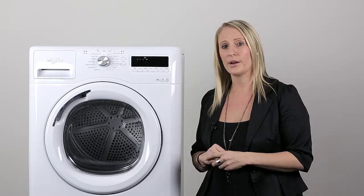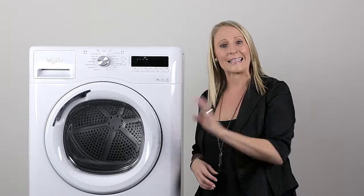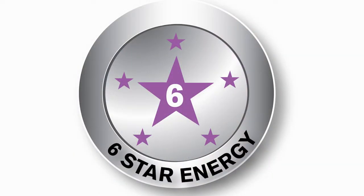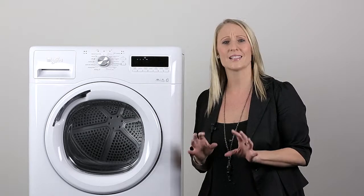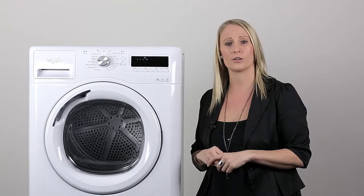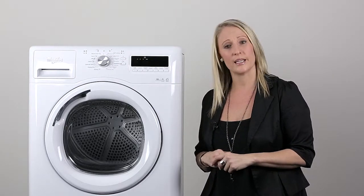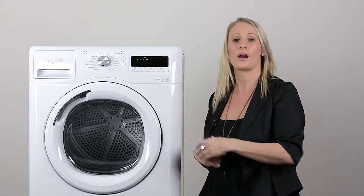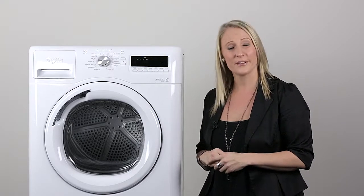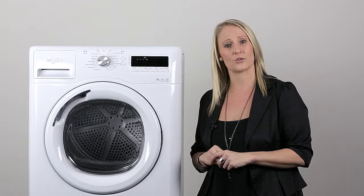Due to the heat pump system, this gives us the ability to give the Stellar Dryer a 6 star energy rating — it's the highest possible rating in the market. This Stellar Dryer delivers outstanding results with lower running costs, so you can use it all year round. In fact, with the Stellar Dryer, you'll save around 50% on your energy bills compared to a standard vented dryer.